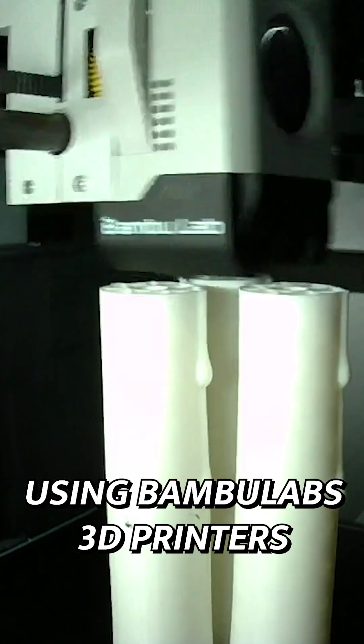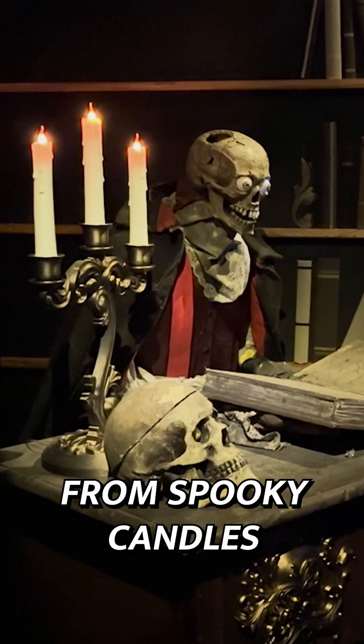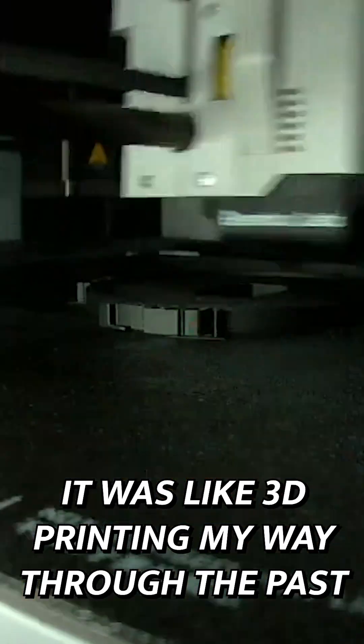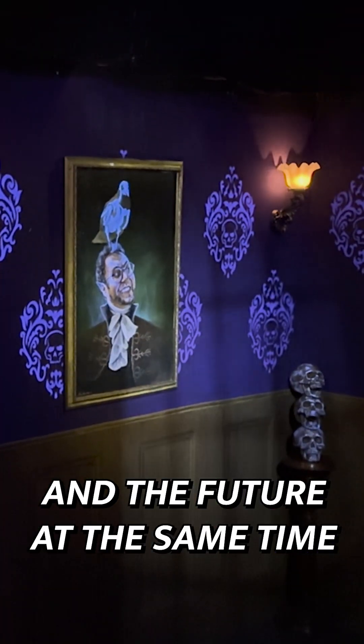Using Bambu Labs 3D printers, we created everything from spooky candles to full-on custom lighting fixtures, all made right here in Melbourne. It was like 3D printing my way through the past and the future at the same time.